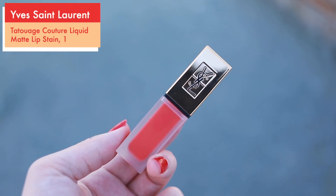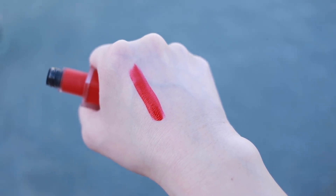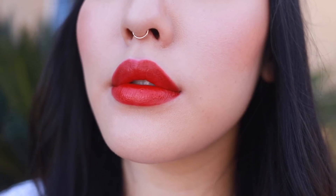Moving into some liquid lips now — I have the YSL Tattooage Couture matte stain in shade 1. I would say this is the most orange-red in the list and also the most sheer. You can put a very thin layer on and have it look more like a stain, or you can build it up to be quite opaque. I have one layer on my lips right now; it is very thin, very comfortable. Once you keep wearing it, you won't even notice it's on your lips at all. For a product to have such a thin formula and not be streaky is pretty amazing.